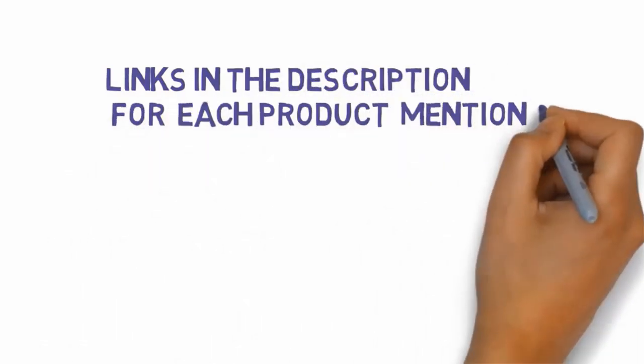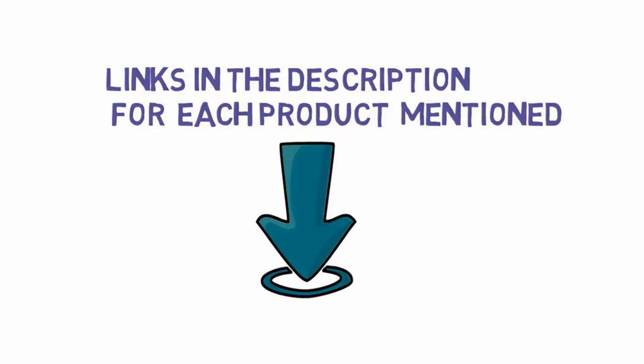Pros: set of eight pieces, stackable design, double pouring spouts, long and sturdy handles, etched measurements. Cons: not especially accurate. We have included links in the description for each product mentioned, so make sure you check those out to see which one is in your budget range. Thanks for watching.